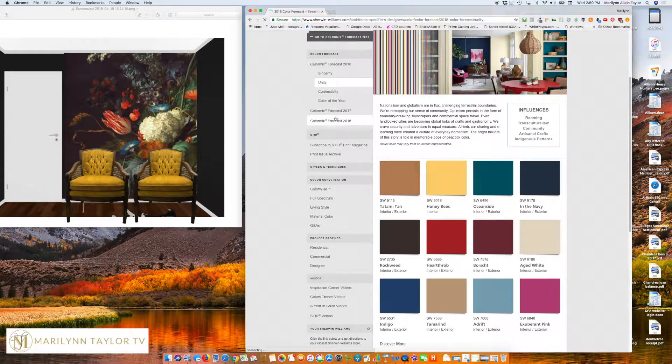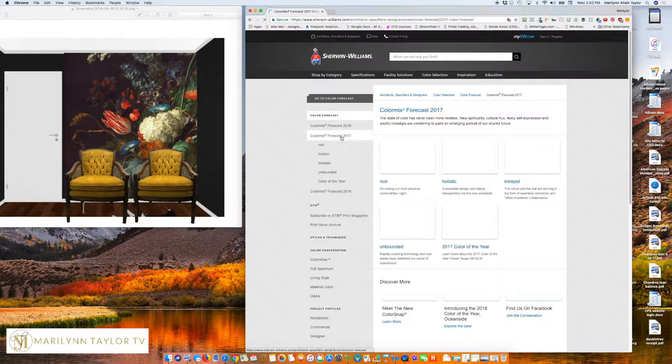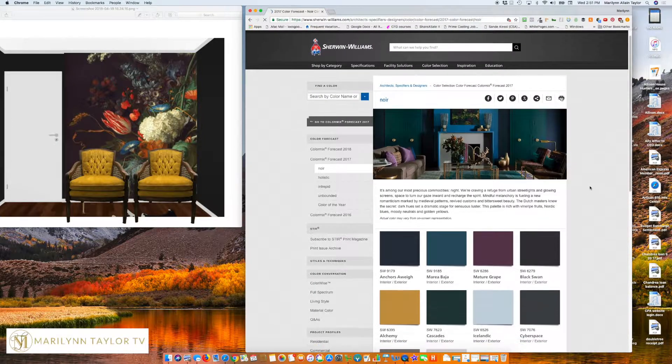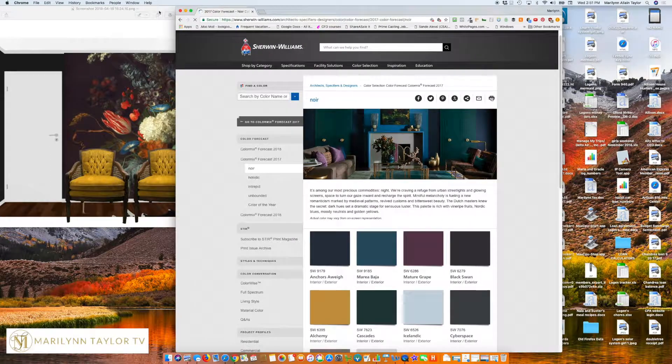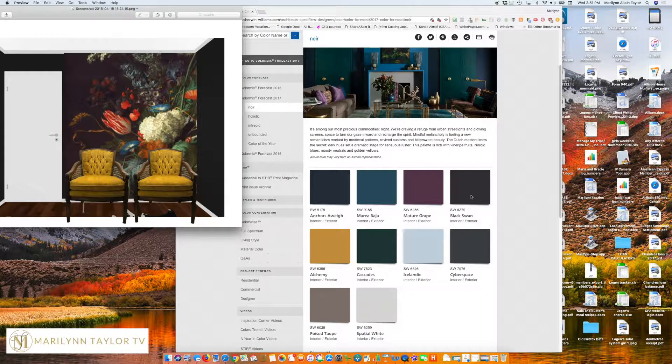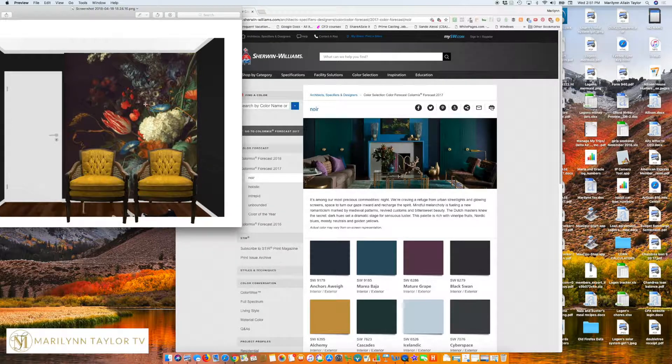My inspiration for this comes from one of the collections from Sherwin-Williams from last year, which is this noir collection. I'm finally finding a reason to use some of this. This is along the lines of what I'm wanting to do — two colors that are quite dark. I obviously need to play with what's going on inside of this mural.